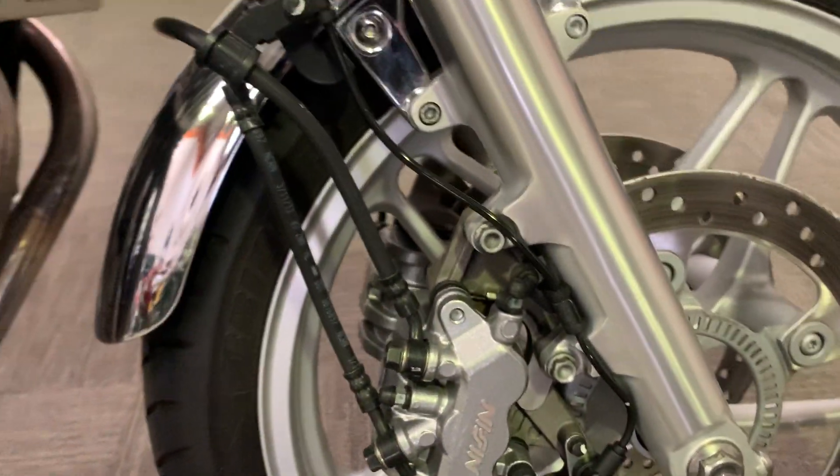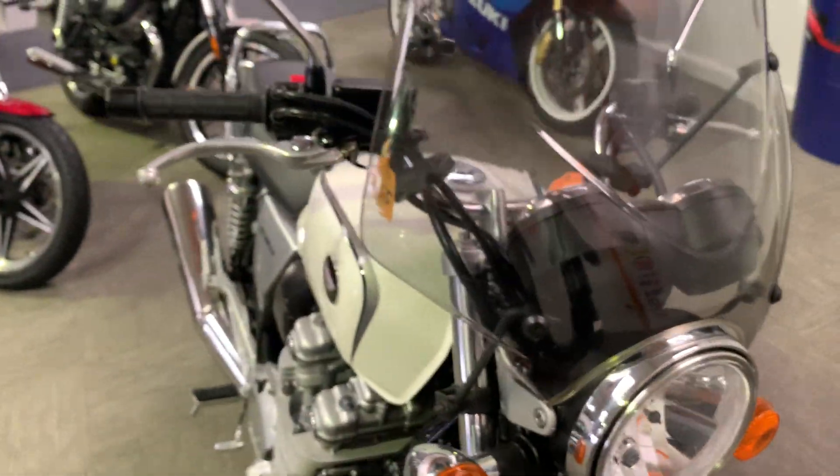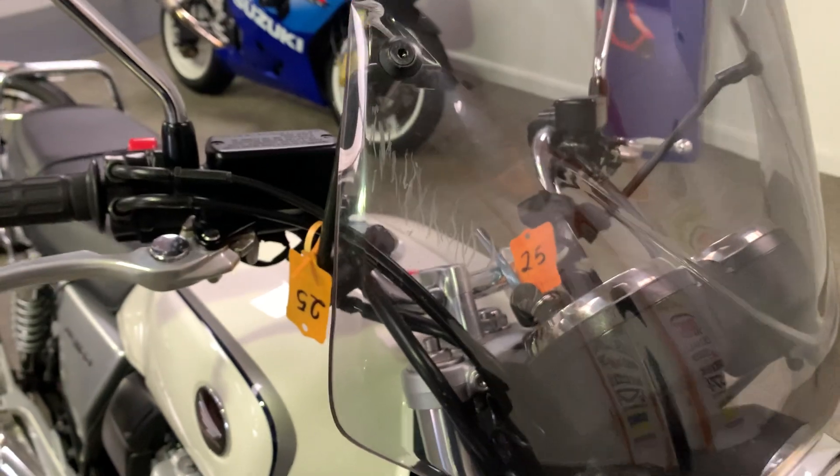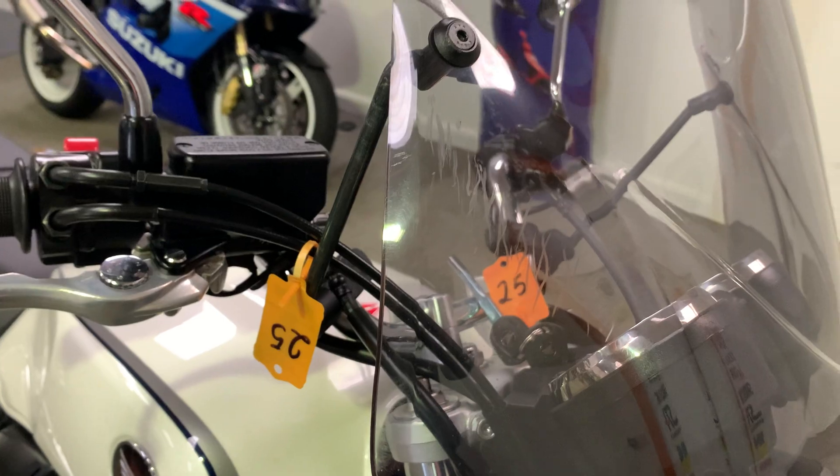It's got the screen on there, put the aftermarket windshield on there. It's got some scratches just on the windshield there, some light scuffs.